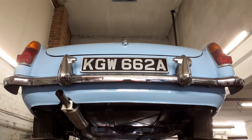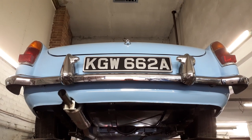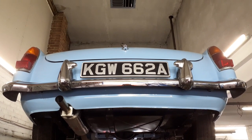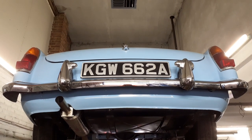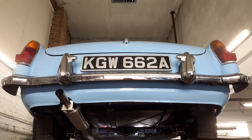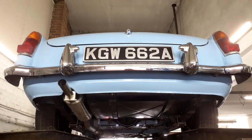Hi, this is Alex from Beach Hill Garage, just giving you a walk-around video underneath this 1963 MGB Roadster that we currently have for sale. Beautiful car, lovely condition on top, but just going to give you a quick walk-around video underneath.